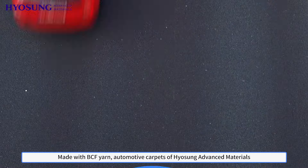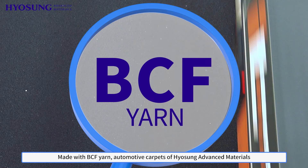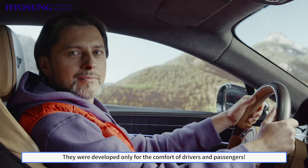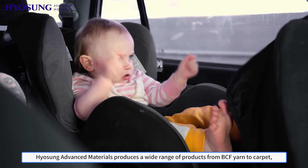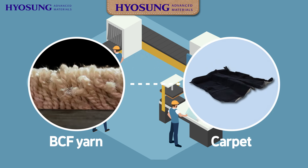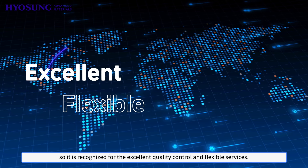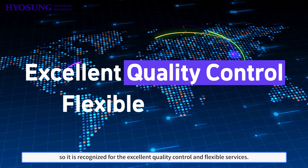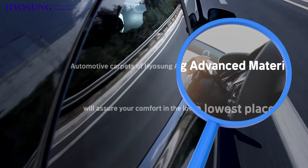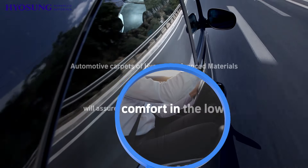Made with BCF yarn, automotive carpets of Yosung Advanced Materials have so many advantages. They were developed only for the comfort of drivers and passengers. Yosung Advanced Materials produces a wide range of products from BCF yarn to carpet, and is recognized for excellent quality control and flexible services. Automotive carpets of Yosung Advanced Materials will assure your comfort in the lowest place.